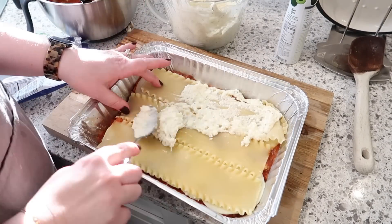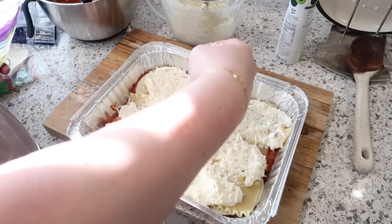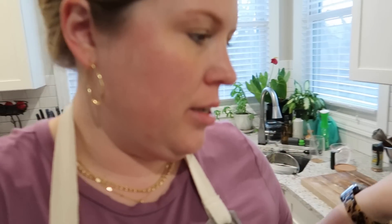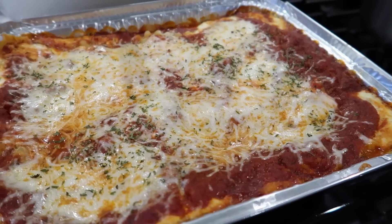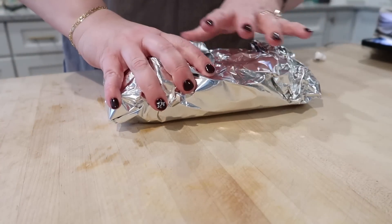I'll link Lasagna Love down below in the description if you want to sign up to deliver lasagnas, or if you need a home-cooked meal yourself — it's a great service that helps your neighbors or gives you help if you need it. The lasagna is done and out of the oven, the bread is finishing up too, so I'm going to wrap everything up, box it up, and then we'll go deliver. This lasagna turned out really, really good looking — I've made it so many times I know it's good. I always try to pack it in a box so it's easier to carry and doesn't spill.